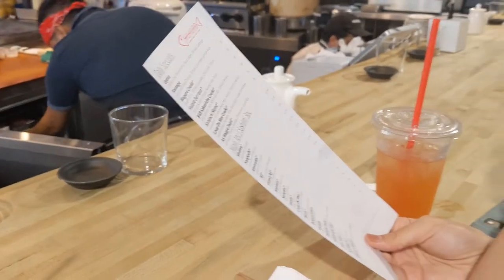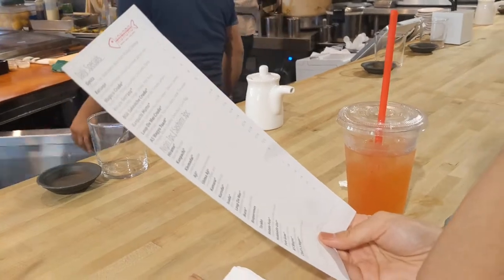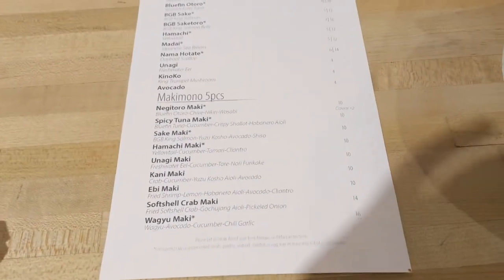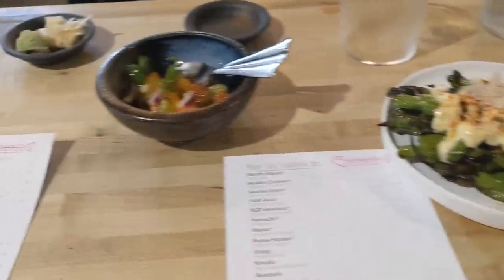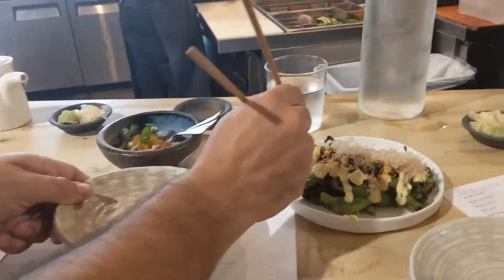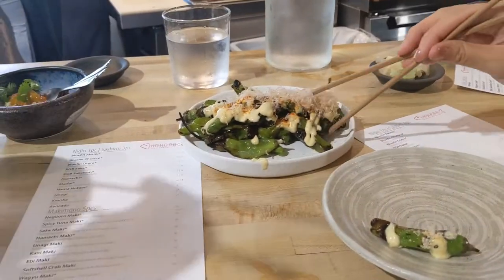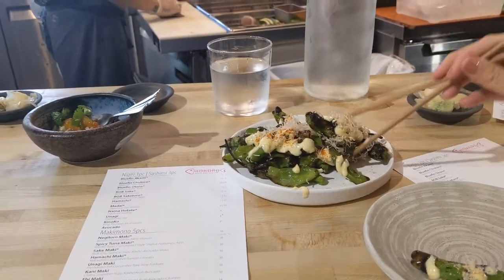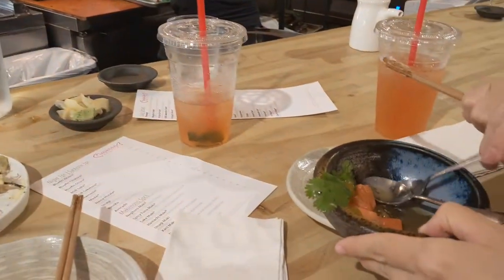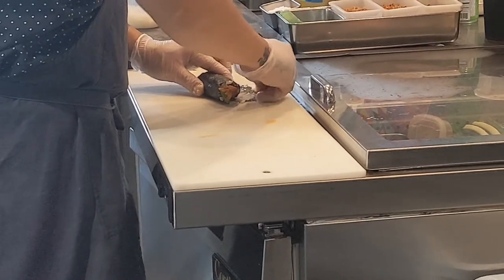So we came to this sushi place that we came to last time we were here — it's called Kokoro. We got the shishito peppers. I think they have less this time because this is really expensive. These are the shishito peppers and this is like a crudo that they gave us, complimentary. Try the peppers, guys. Do you like the shishito peppers? We used to do sushi Sundays a lot.